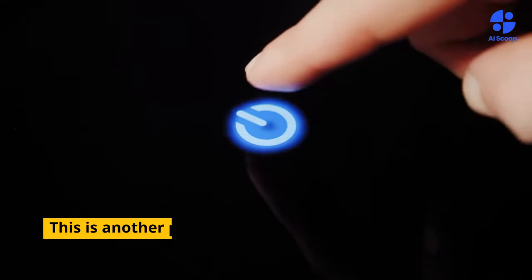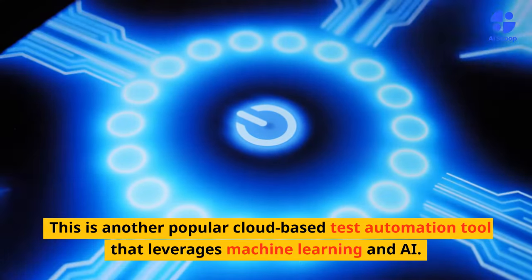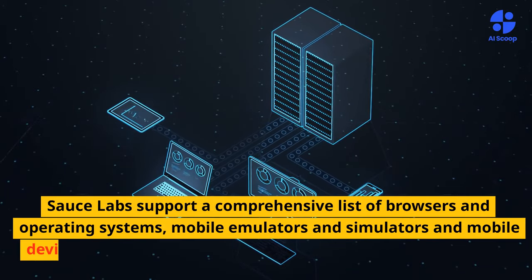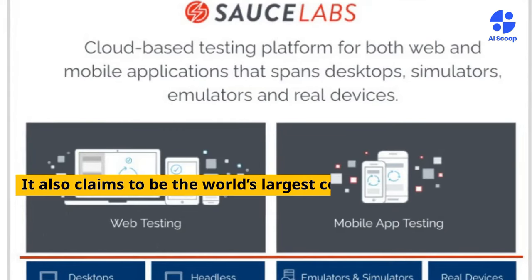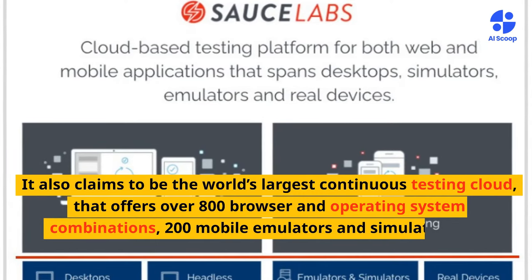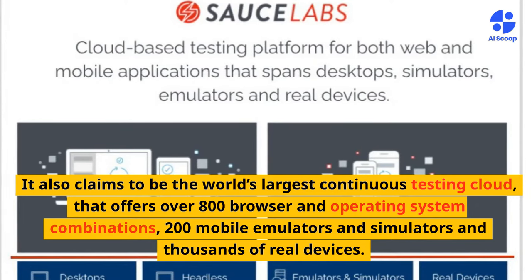Sauce Labs is another popular cloud-based test automation tool that leverages machine learning and AI. It supports a comprehensive list of browsers and operating systems, mobile emulators and simulators, and real mobile devices at the speed its users need. Sauce Labs claims to be the world's largest continuous testing cloud, offering over 800 browser and OS combinations, 200 mobile emulators and simulators, and thousands of real devices.